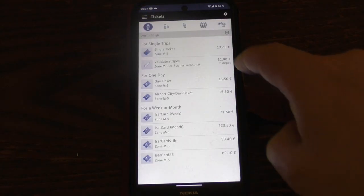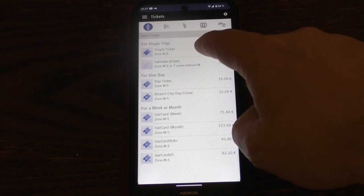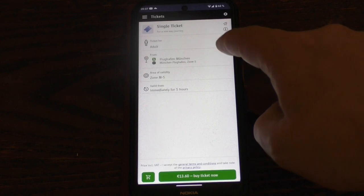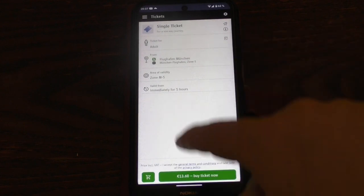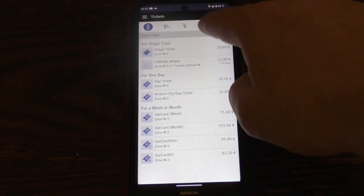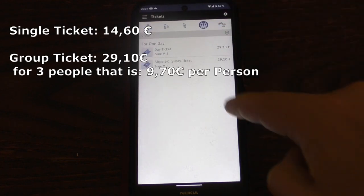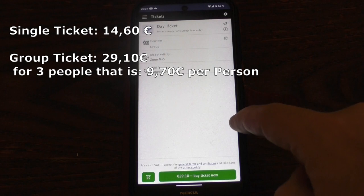But you still need a ticket. Tap the green ticket button and you'll see all your options. From the airport I would suggest buying a single ticket if you're alone, or two if you're with a partner. If you're a family or group of more than two, a day ticket for a group is a cheaper option.